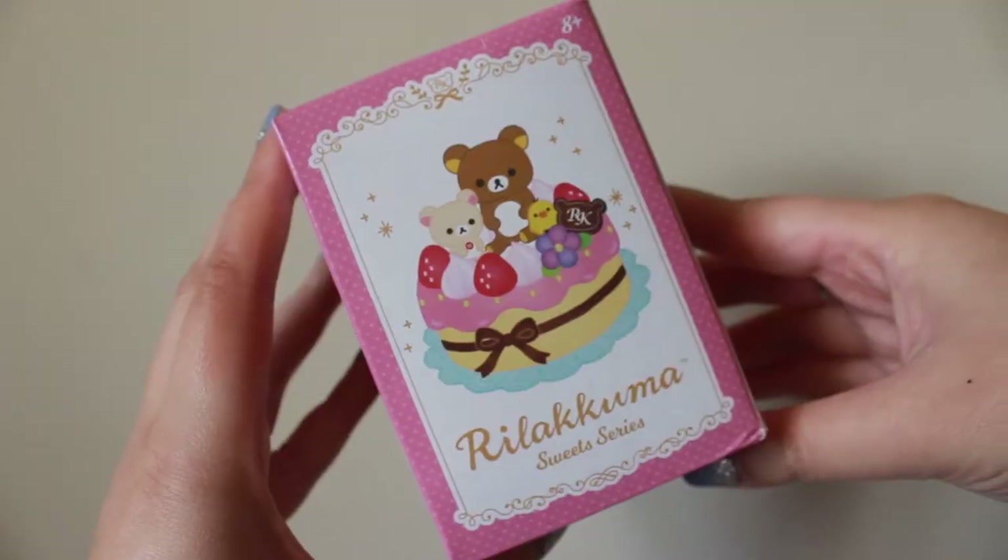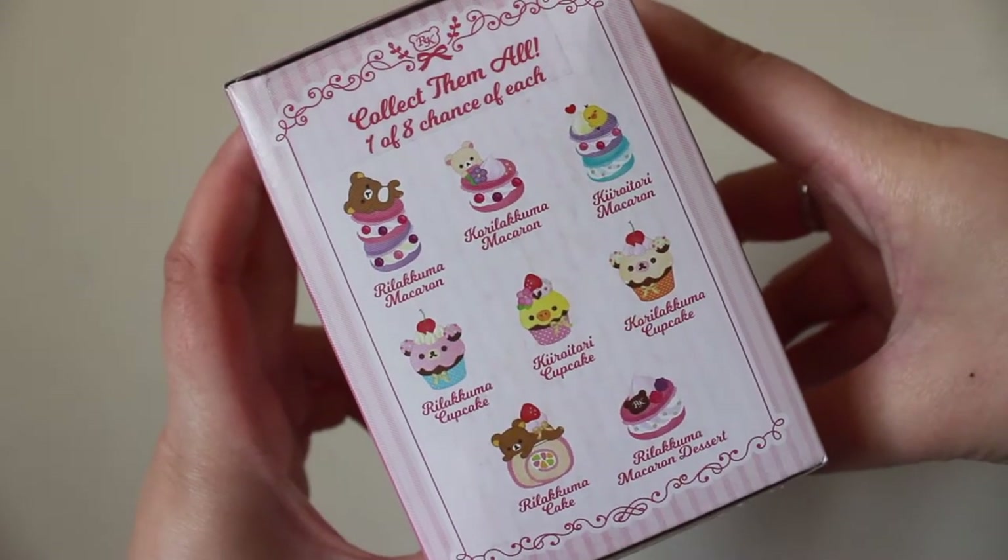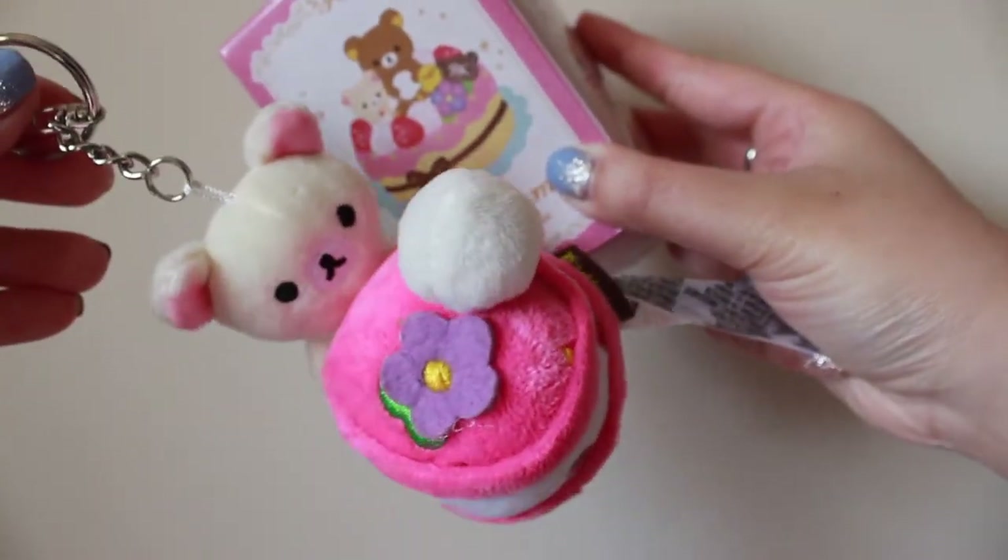The first one is the Rilakkuma Sweet Series — this is a mystery box keychain. I saw this as I was on my way to the checkout line and thought it was really cute. You have a one-in-eight chance to get each of the keychains. I'll do a close-up shot so you guys can see. I got the Rilakkuma macaroon one — it's super cute. I wished I got the Rilakkuma cake, but this is also really, really cute.